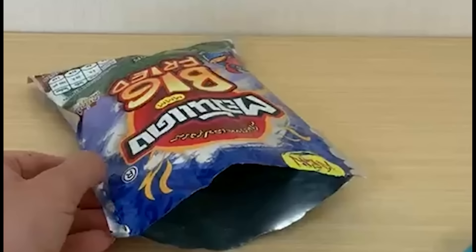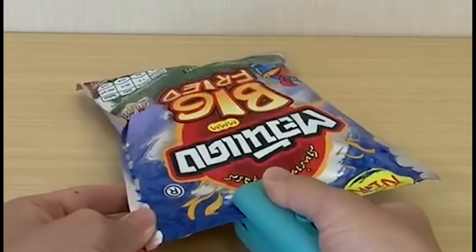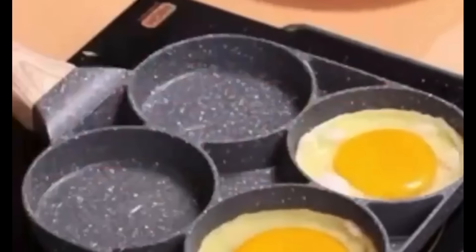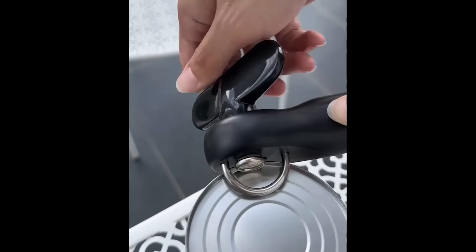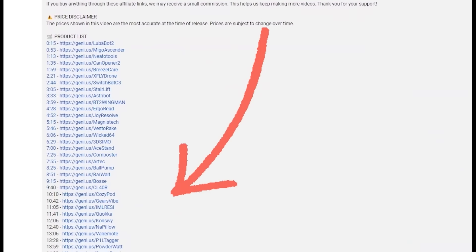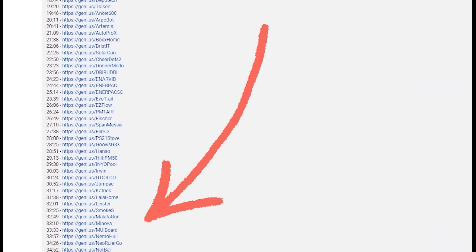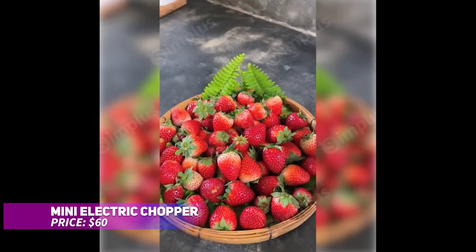Welcome back, tech derps! Today we're diving into kitchen gadgets that actually work. From time-saving tools to problem-solving devices, these gadgets are practical, reliable, and a must-have for your kitchen. Links to all products are in the description below, as well as the pinned comment. Let's get started!